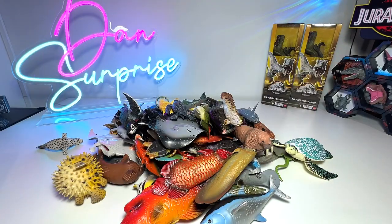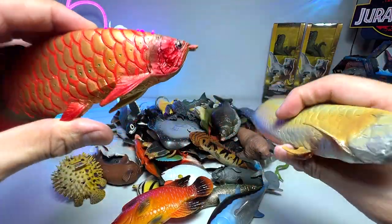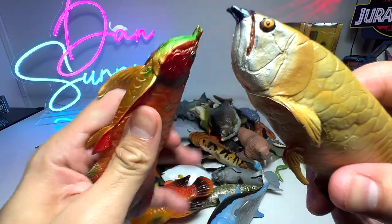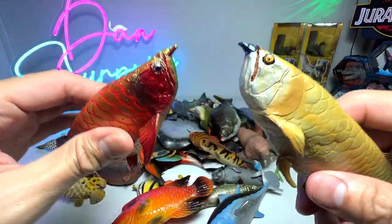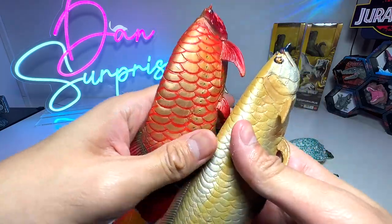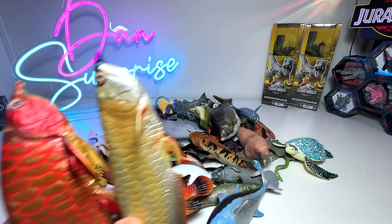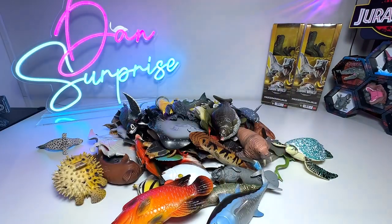Alright guys, let's begin. Firstly, let's take a look at these two really beautiful arowanas. As you guys know, they are extremely popular for fish collectors, very popular in aquariums, really beautiful. They are also very expensive as well.